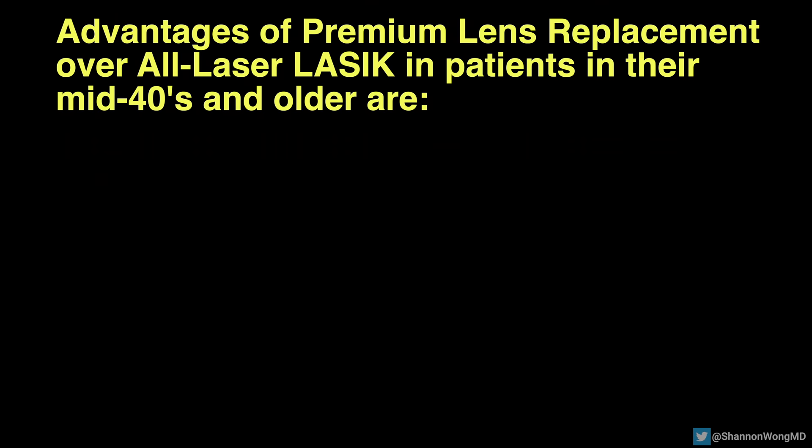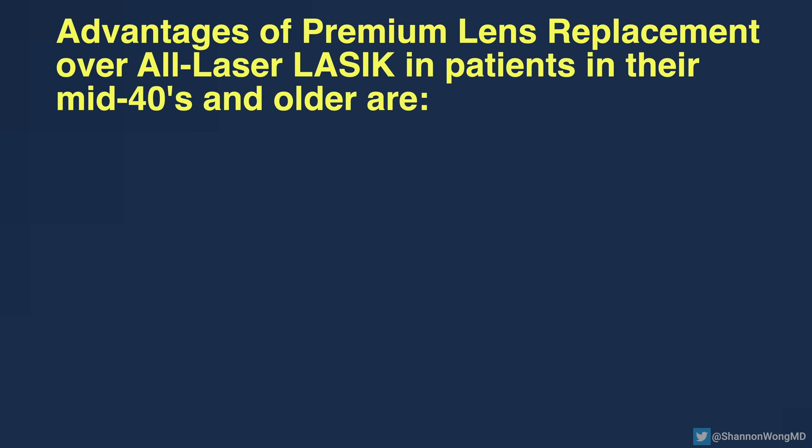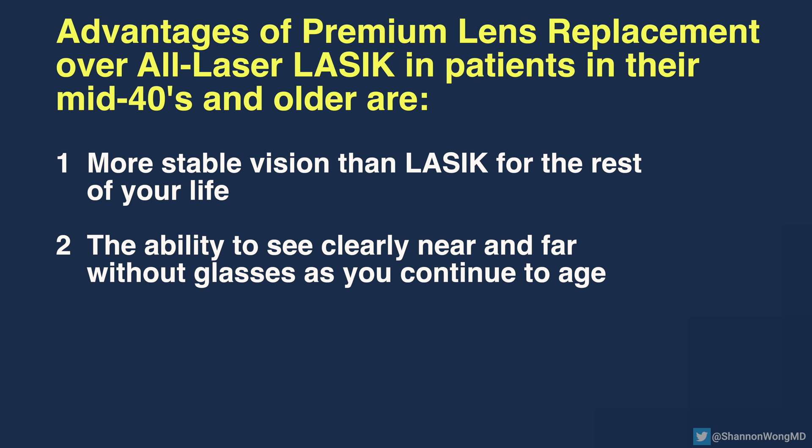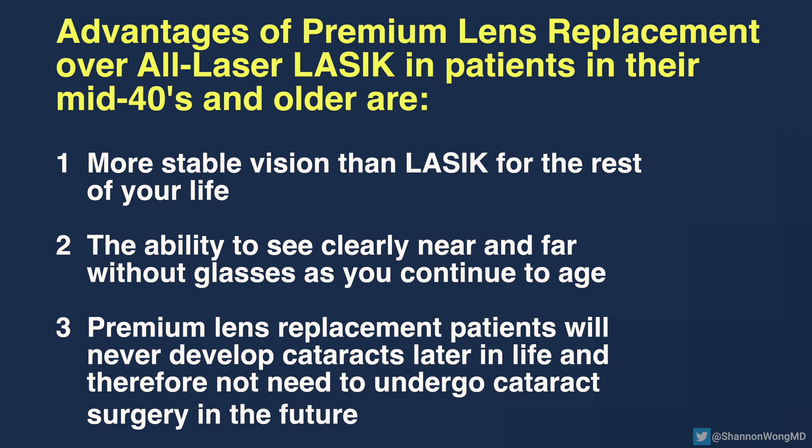The advantages of premium lens replacement over LASIK in patients in their mid-40s and older are: number one, more stable vision than LASIK for the rest of your life; number two, the ability to see clearly near and far without glasses as you continue to age; number three, premium lens replacement patients will never develop cataracts later in life and therefore will not need to undergo cataract surgery in the future.